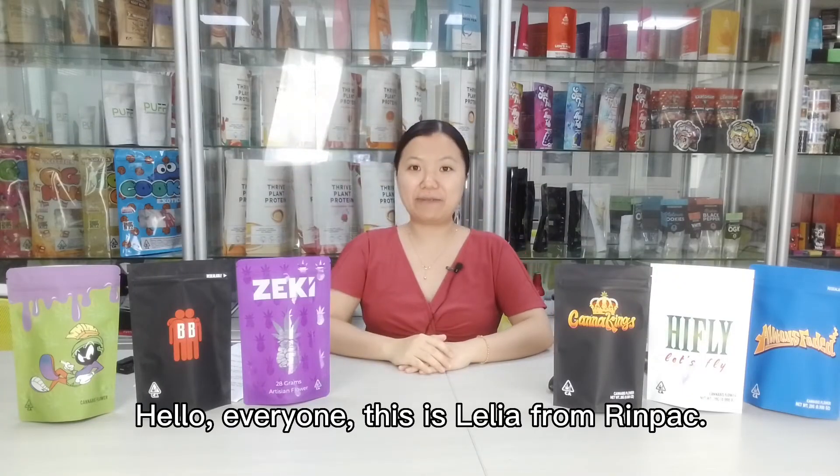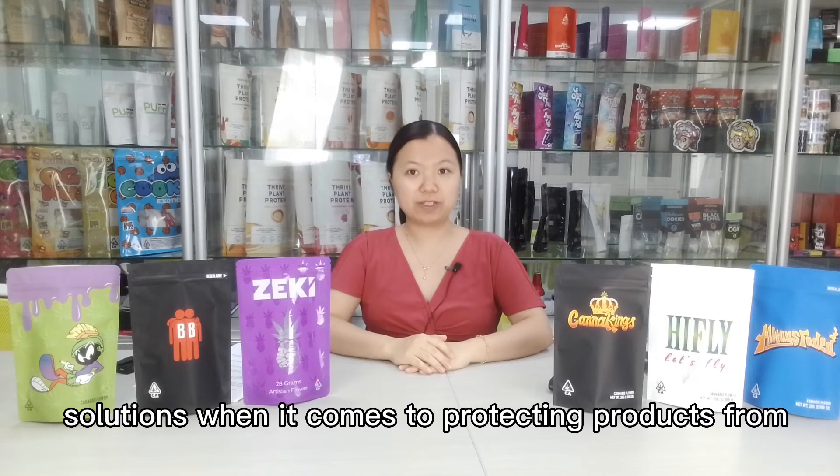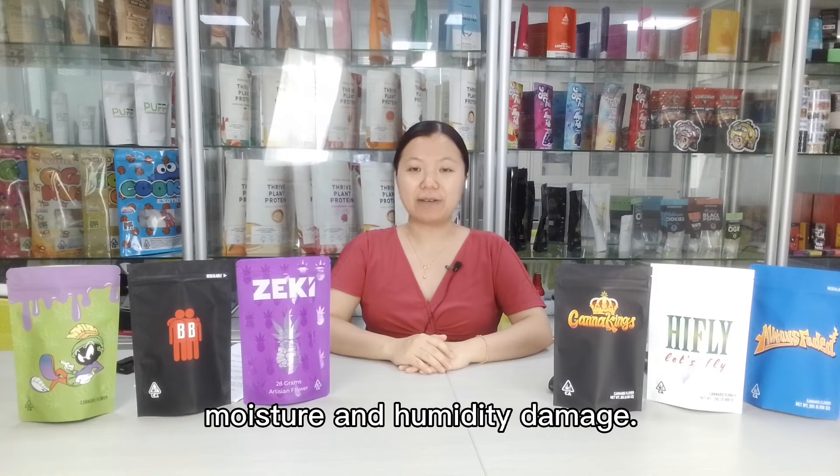Hello everyone, this is Elilia from Rainpad. Manner bag is one of the most effective packaging solutions when it comes to protecting products from moisture and humidity damage.